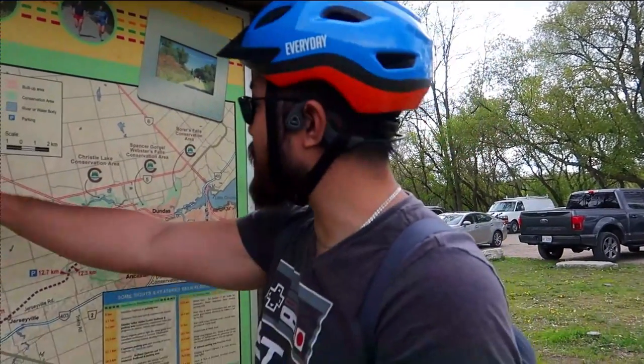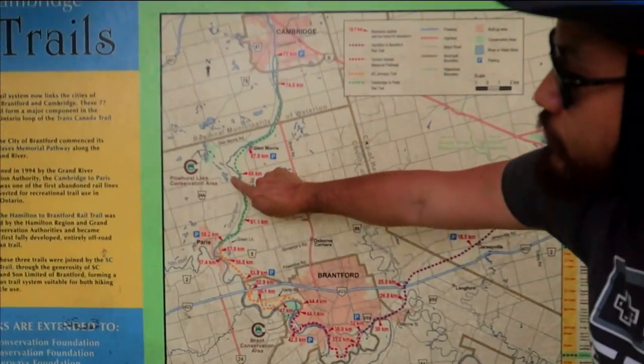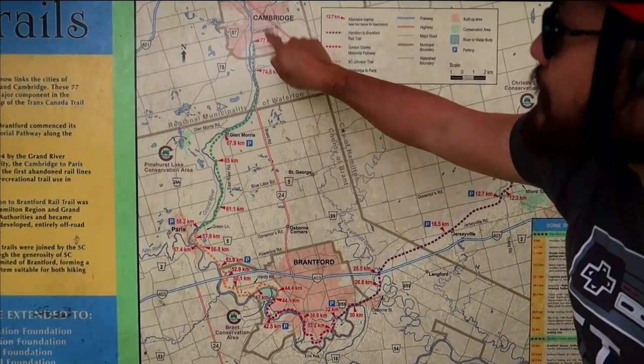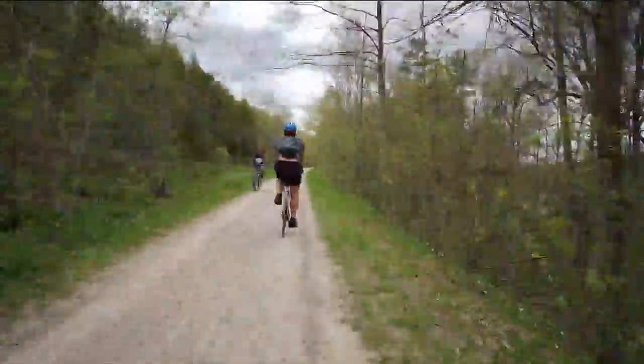This trail actually goes all the way to Hamilton, and you can get to Niagara Falls from here, but we're just going to do the section from Cambridge all the way to Paris. The Cambridge to Paris Rail Trail is an 18-kilometer trail that follows the Grand River. It's perfect if you're looking for something scenic and easy, and it's open for hiking and biking year-round, with cross-country skiing and snowshoeing in the winter.